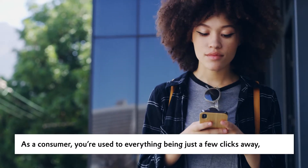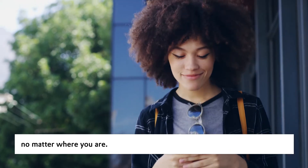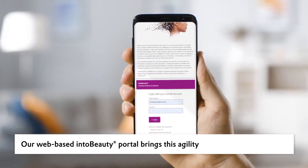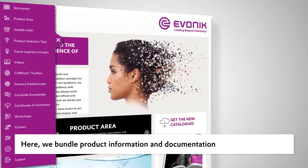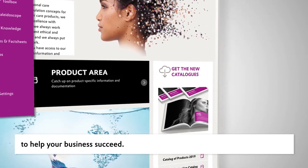As a consumer, you're used to everything being just a few clicks away, no matter where you are. Our web-based IntoBeauty portal brings this agility to your personal care product development demands. Here we bundle product information and documentation, videos and scientific tools to help your business succeed.